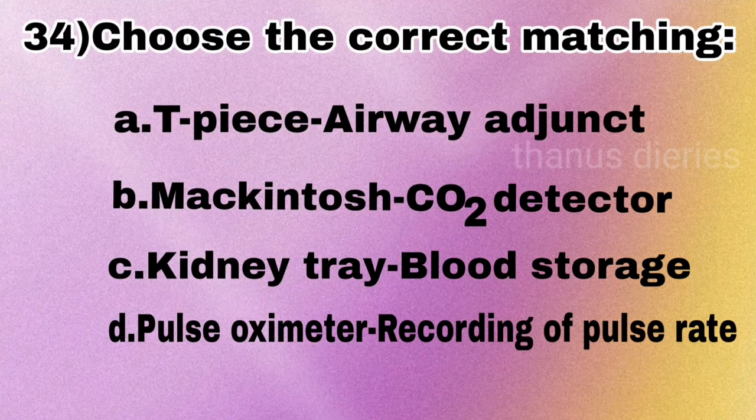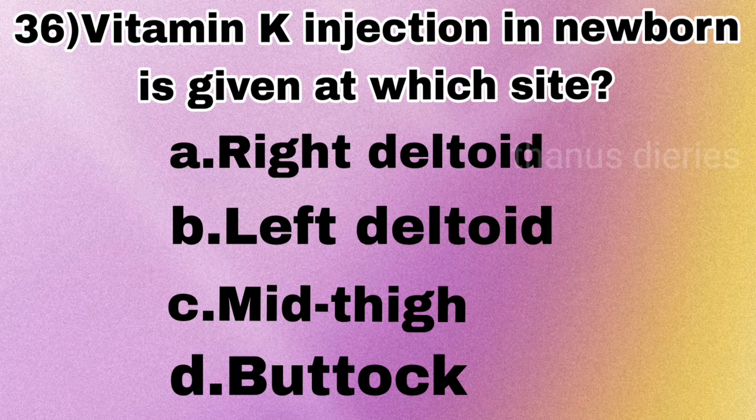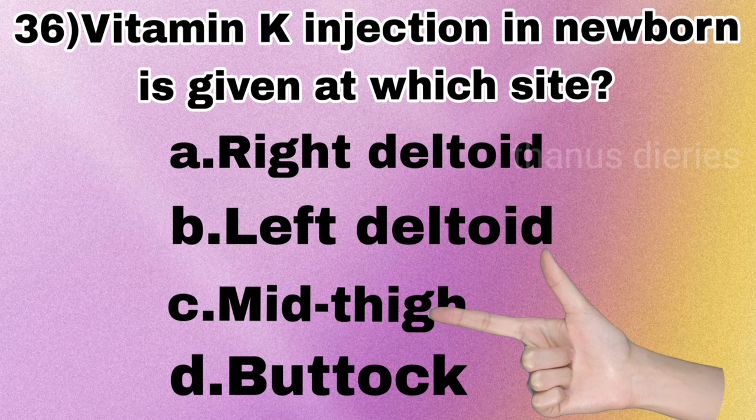Next question: choose the correct matching — airway adjunct, CO2 detector, kidney tray blood storage, pulse oximeter recording pulse rate. Next: the GPS airway for a newborn is given at which site — right deltoid, left deltoid, mid-thigh, or buttocks? The answer is mid-thigh.